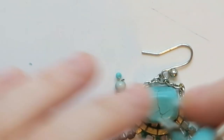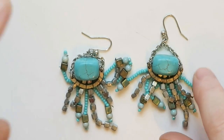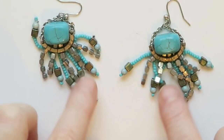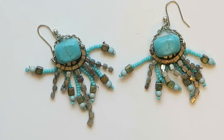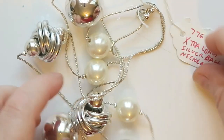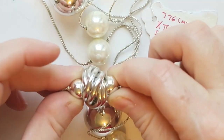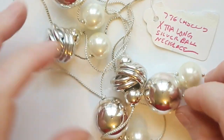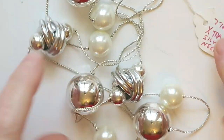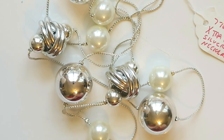Look at these earrings — I love them! We've got these turquoise colored beads, very southwest style. Those will definitely sell. Next up the tag says 'extra long silver ball necklace' and it's got these cool knot looks. I will try to sell this — I am trying to step out of my comfort zone and sell more long necklaces, so this is going up for sale.